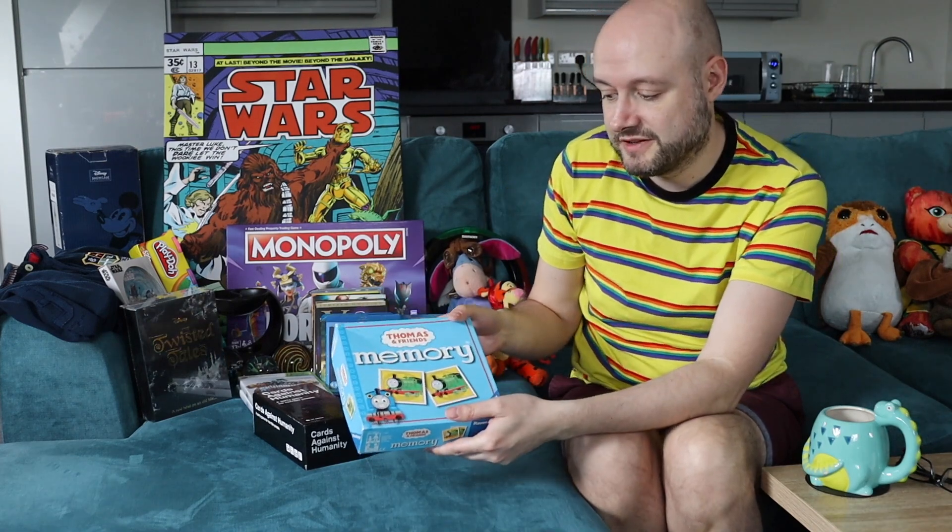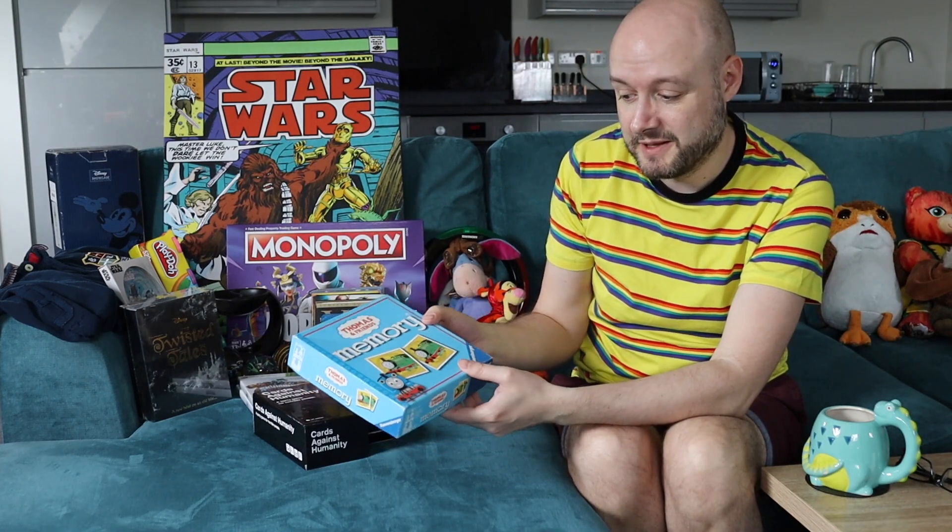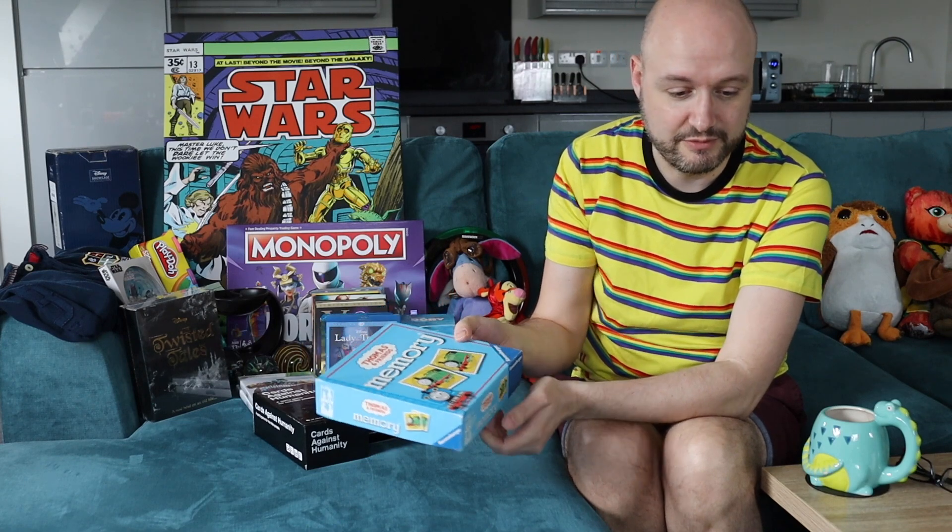Next we just have a Thomas and Friends memory game, that was 50p. It's not a huge amount on that — probably about £6 or £7.